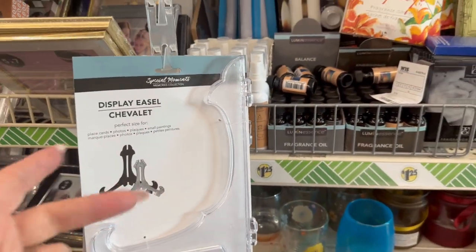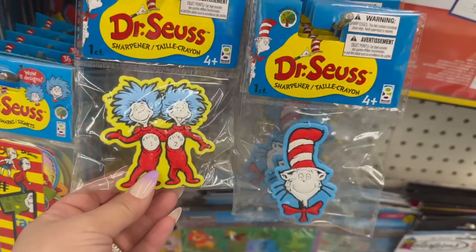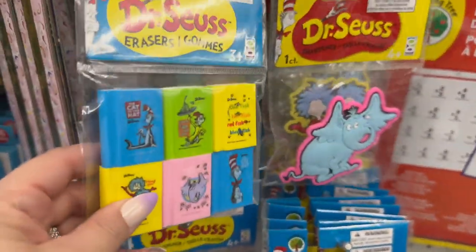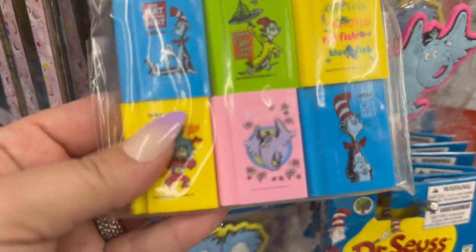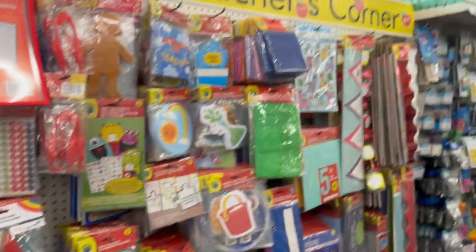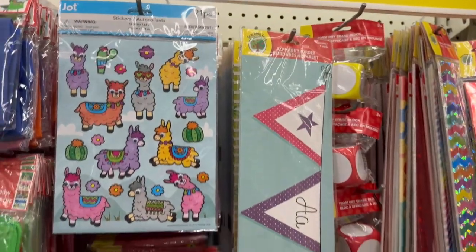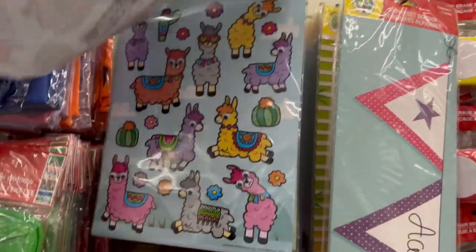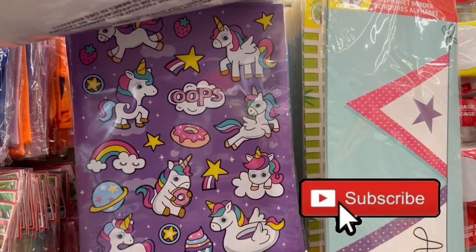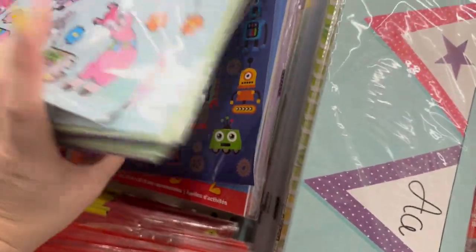How cute are these — Dr. Seuss pencil sharpeners! You've got Thing One, Thing Two, Cat in the Hat, and Horton Hears a Who. Super cute. They also have adorable erasers, and of course all the classic books. They have summer reading program items — I normally sign up with my kids and it starts in about a week. There are also adorable stickers with puffy eyes — llamas, dogs, unicorns, and robots.